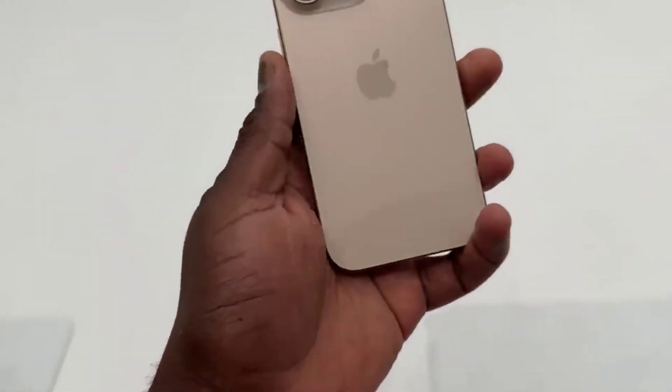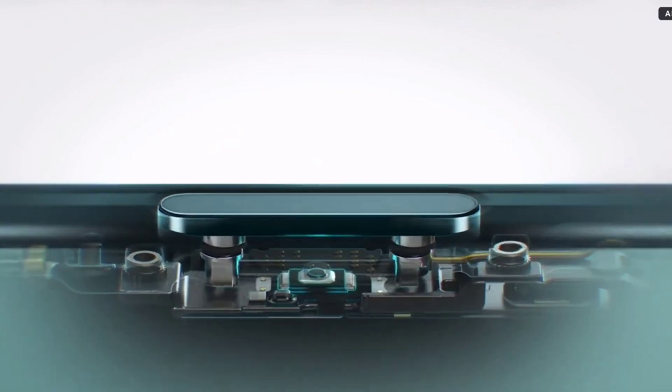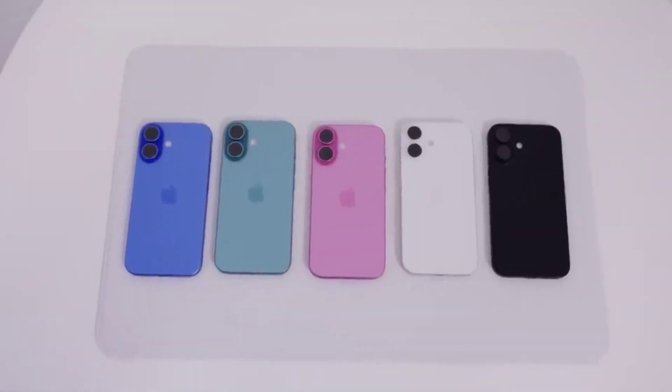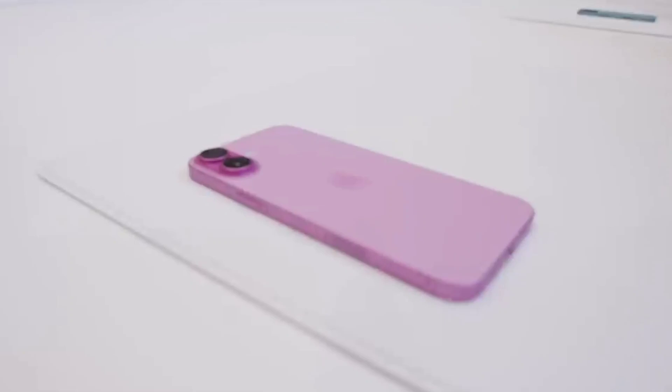The iPhone 16 Pro starts at $999 for the 128GB model, and the iPhone 16 Pro Max is priced at $1,199 for the 256GB variant.